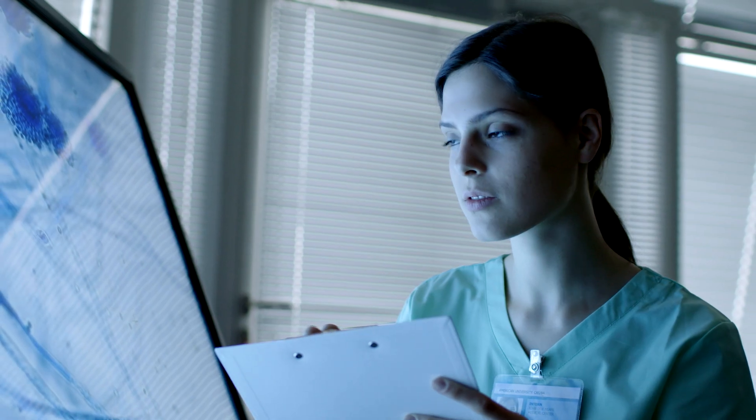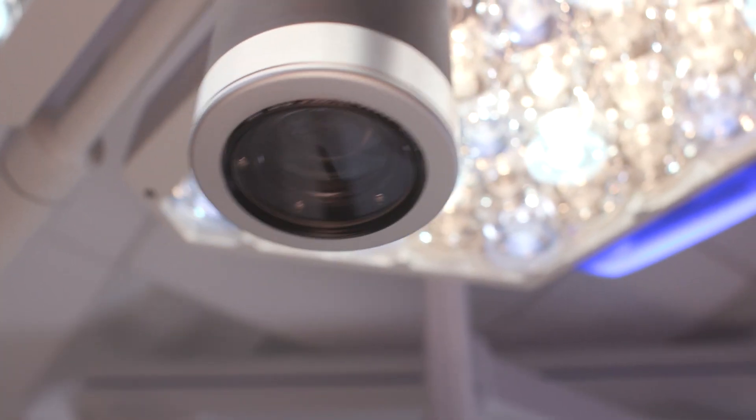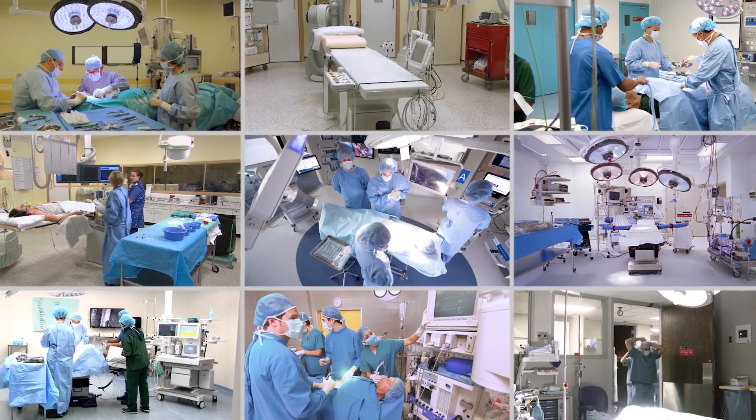Our platform is built using Microsoft technology. We want to leverage the entire Microsoft AI platform. We have all these cameras in the operating room that we've already installed.